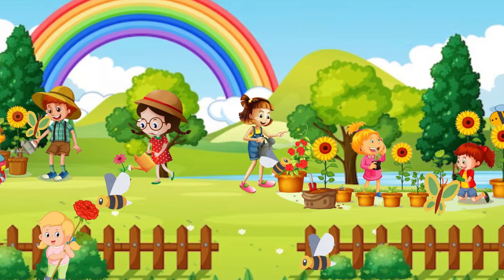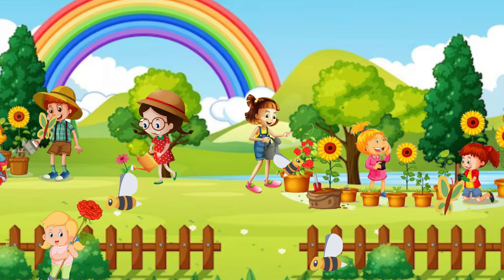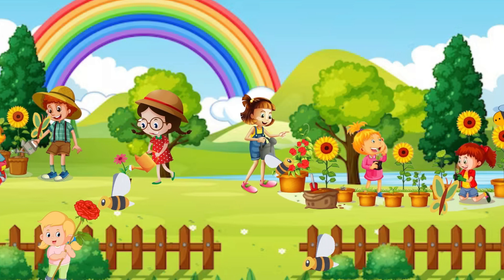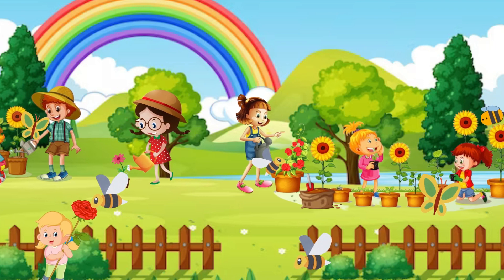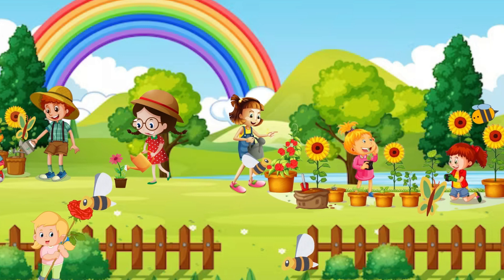Have you ever played with bees? No, you don't have to play with bees. Honeybees are so dangerous, but you can play with the butterflies. Butterflies are so cute and they don't bite.